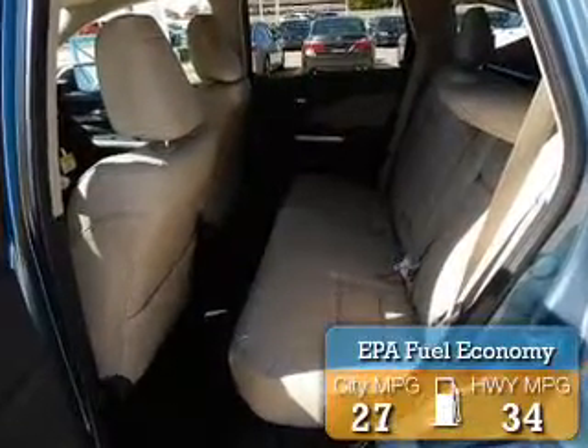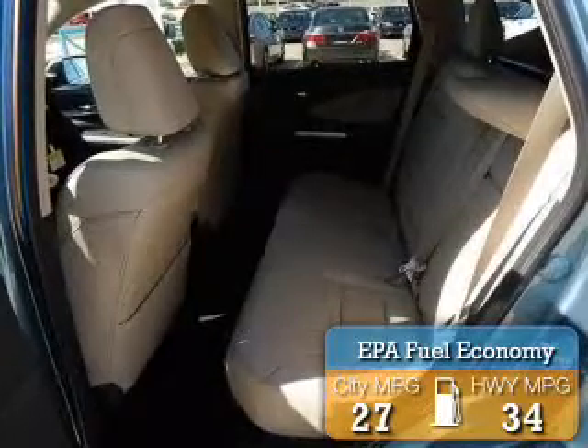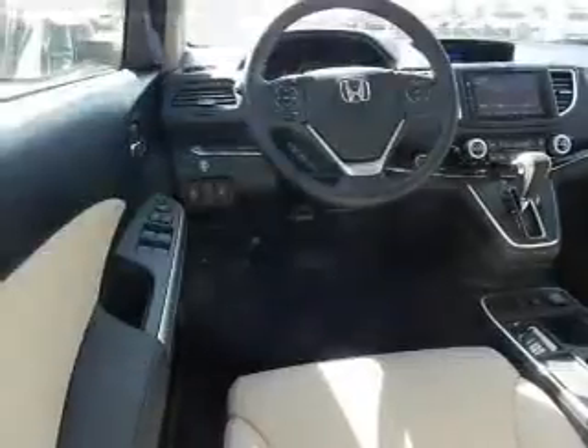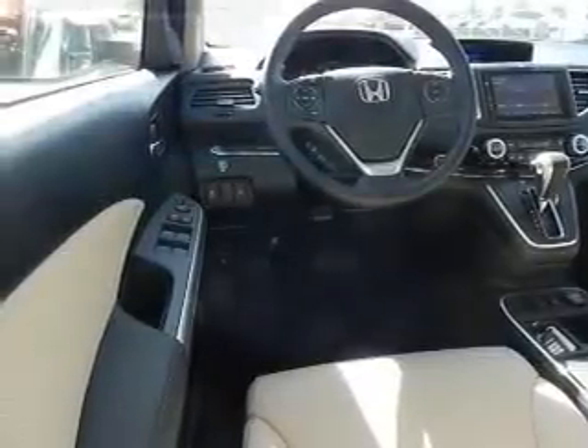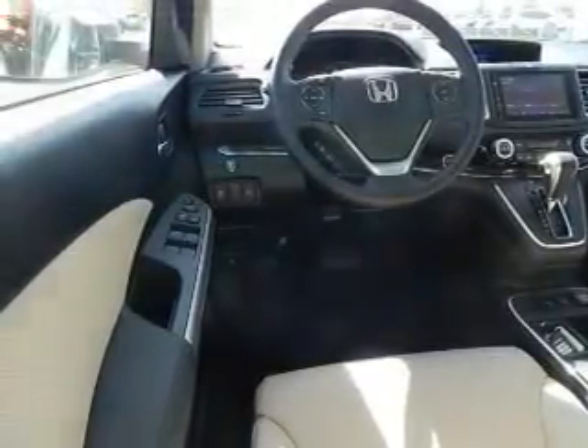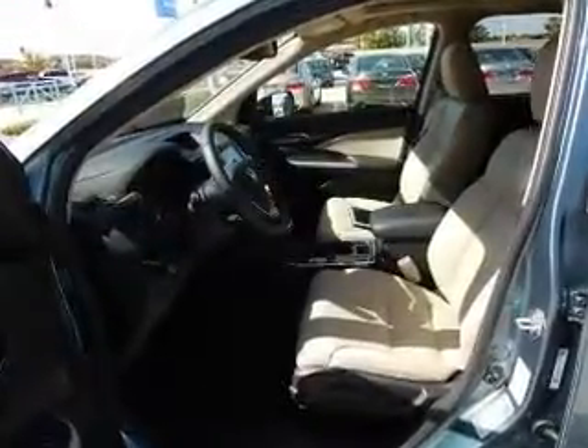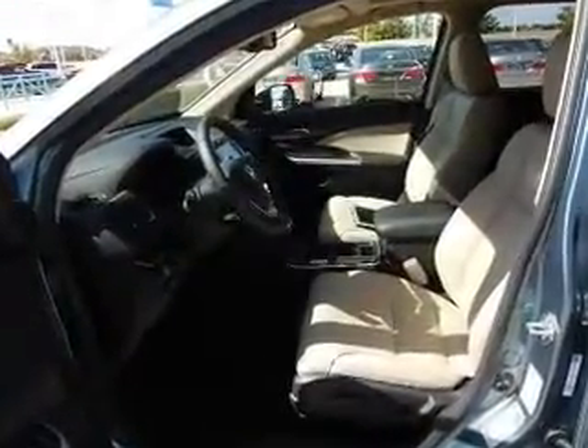Great fuel efficiency saves you money by requiring fewer trips to the gas station. The features include a power sunroof, leather seats, heated seats, blind spot sensors, Bluetooth connectivity, Sirius XM satellite radio, an auxiliary input, steering wheel controls, aluminum rims, and auto-dimming mirrors.